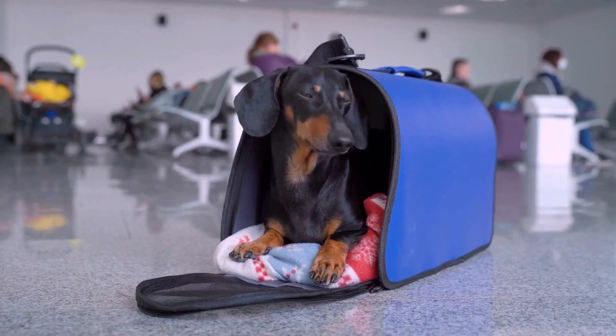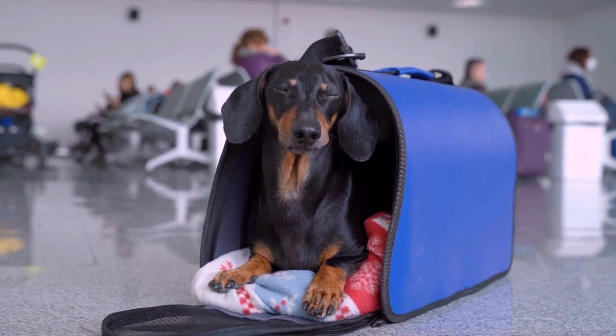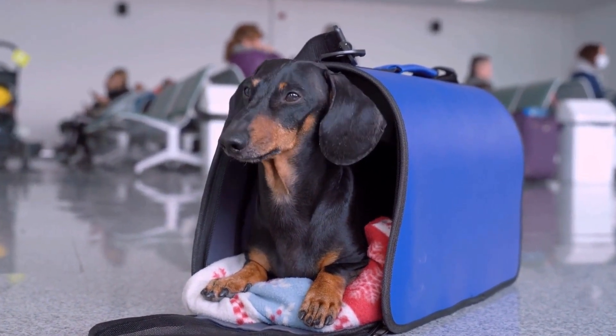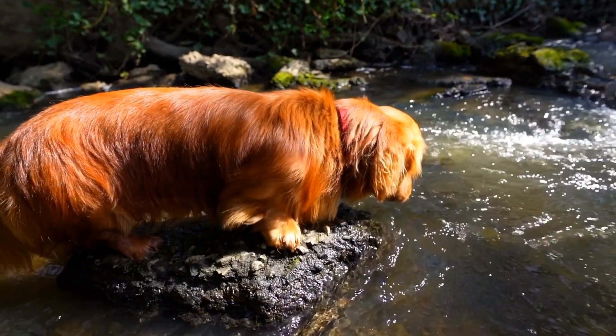Take your furry friend for regular walks, engage in play sessions, and provide interactive toys or puzzles to keep their mind occupied. A tired and mentally stimulated dachshund is less likely to dig out of frustration.